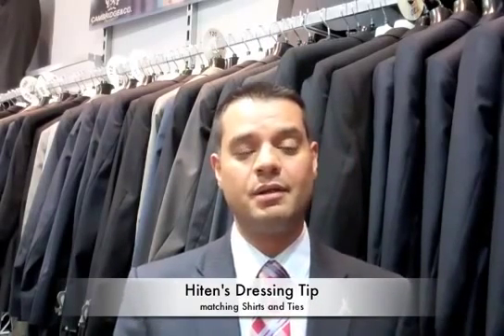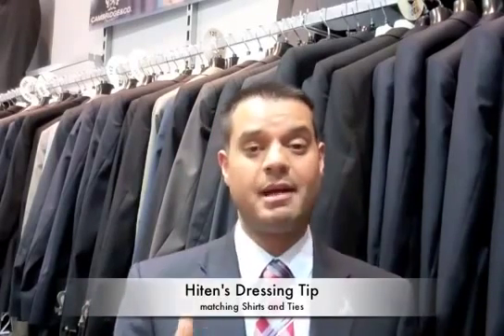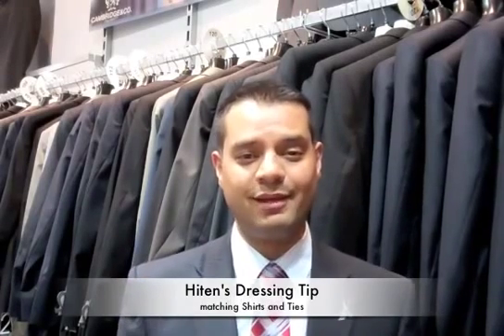Today what we're going to do is go through four or five different outfits, how I match a shirt and tie together, and hopefully it will help you in the morning when you're getting ready for work.